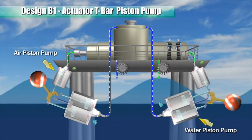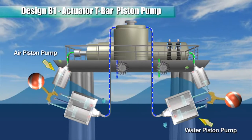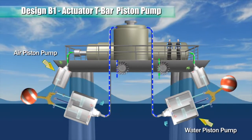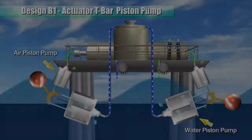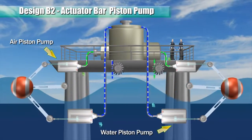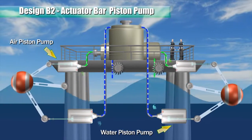A T-shaped actuator bar is pivoted to the body of the pump such that when the float is pushed up and down by wave forces, the actuator bar oscillates about a pivot and in turn reciprocates the pistons. This actuator bar pump system uses a single piston pump and a float pivoted to rise and fall with wave forces.